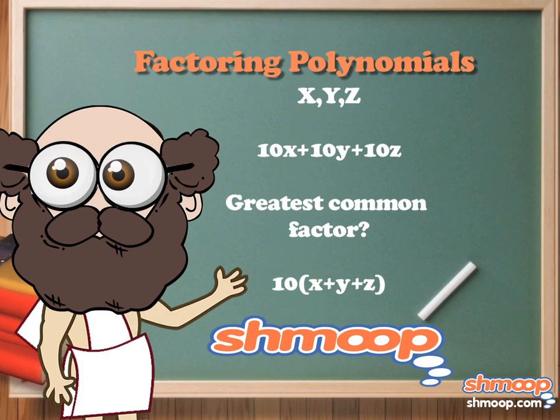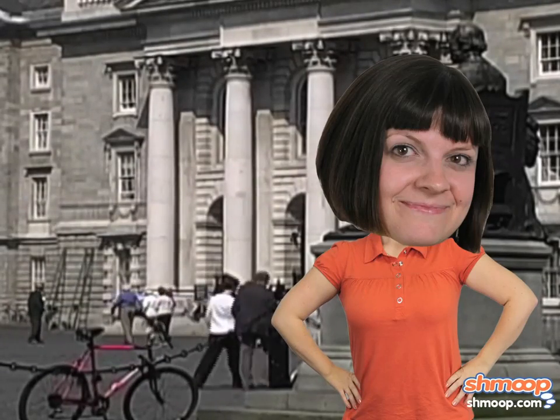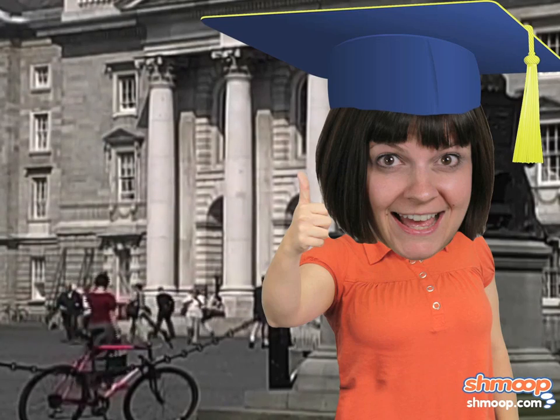Factoring Polynomials a la Shmoop. It's prime Greek life mixer season at your college. Oh yeah, you're in college. Congrats on graduating from high school.